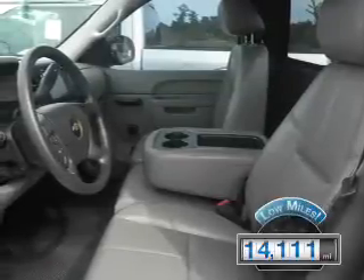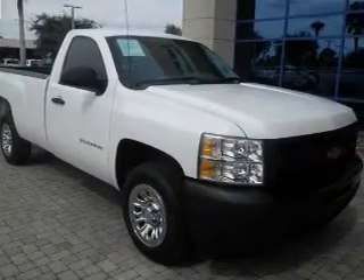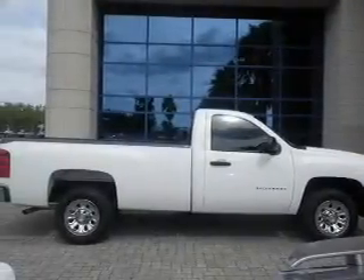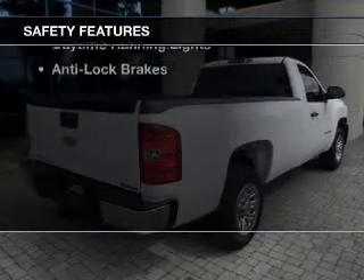With fewer than 15,000 miles, this vehicle has a long road ahead. The features include steering wheel controls, an adjustable tilt steering wheel, cruise control, privacy glass, air conditioning, power steering, and AM-FM stereo.